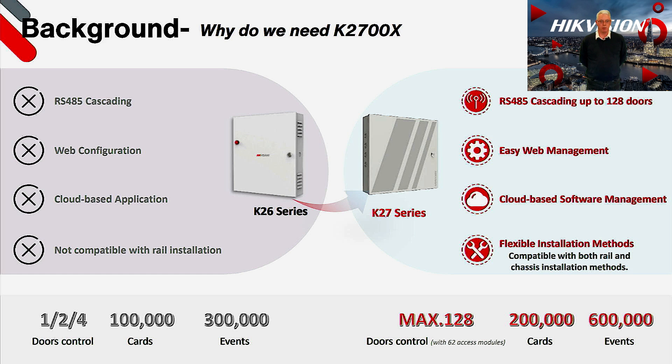Our existing range of value and pro series controllers offer great functionality and value for money, however they are restricted to IP controllers only and they have to run with a server-client based software platform. Whilst this is fine for most scenarios, it doesn't allow for applications that require a built-in software application or cloud-based management. Additionally, with no RS485 cascading, the existing range of controllers are not best suited to the retro upgrade of legacy access control systems that have been implemented with RS485 networks.